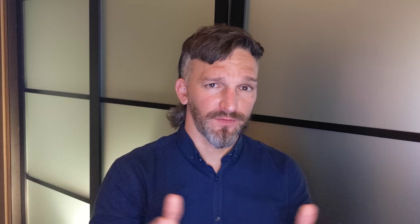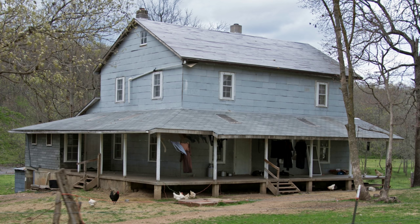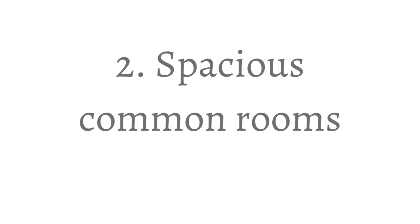Where you won't see linoleum are in the homes of some of the plainer Amish. For example, the Swartzentruber Amish and another group called the Troyer Amish don't use this. The Troyer Amish have a quite big community in New York. The floors in Swartzentruber Amish homes are unvarnished hardwood. I've seen this wooden flooring in other Amish homes, like in the community at Seymour, Missouri, which has a quite plain appearance.